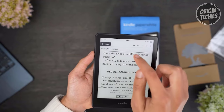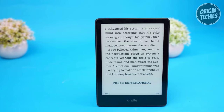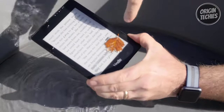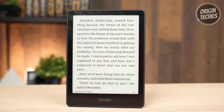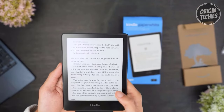Designed with readers in mind, the Paperwhite's 300 pixels per inch glare-free display mimics real paper, even under the brightest sun. Plus, it's waterproof, so you can enjoy your favorite books by the pool or in the tub without worry. With USB-C charging and the ability to store thousands of titles, this Kindle is a game-changer.